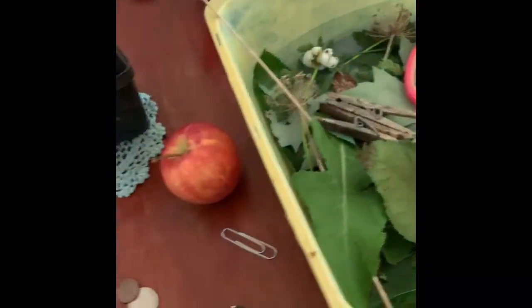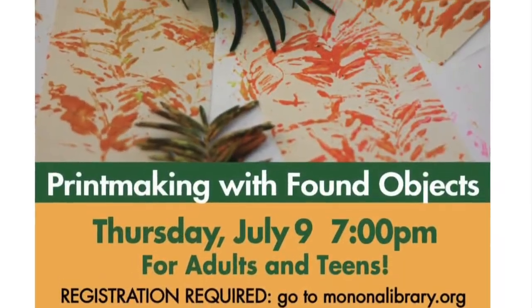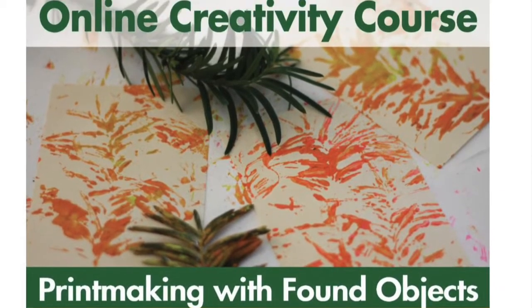Alrighty. Grab some stuff from outside — I grabbed some stuff from inside too. Why don't you grab a coffee and your laptop and join us at the Monona Public Library's Pandemic Printing Party.